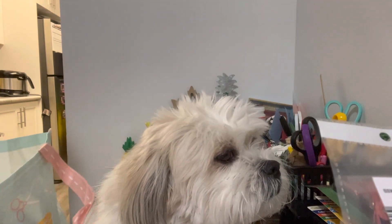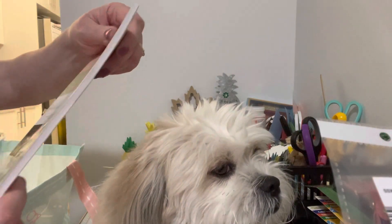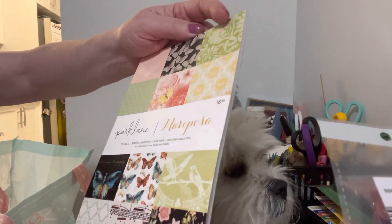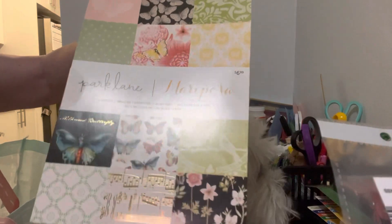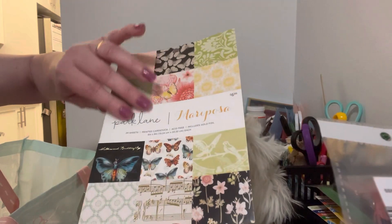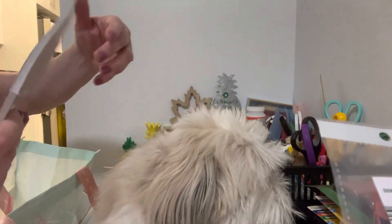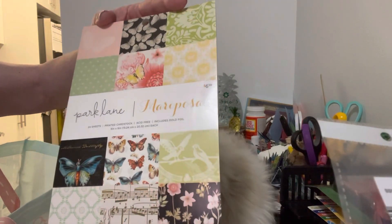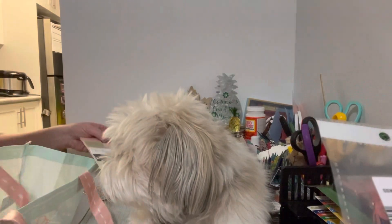And then I was super happy to find these paper pads. Eight by eight — in Canada doesn't really exist, we don't see them very often. This is the Park Lane Mariposa, Mr. Ween's Butterflies, and I'm going to do the reveal on this when I do a Friday Fade paper pad. You can kind of see all the different butterflies and music — really, really cool. I can't believe the price is $6.99 US, and I believe this was on sale as well, maybe 30–40% off. I'm super happy to find this.